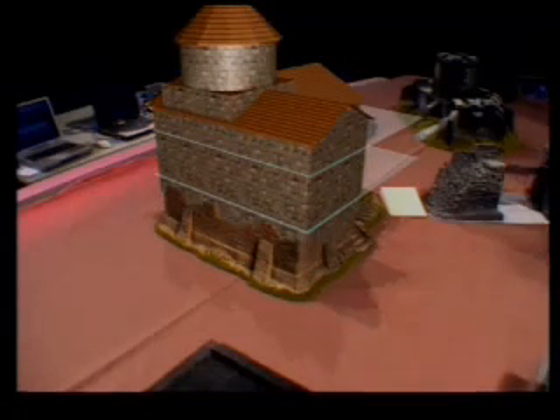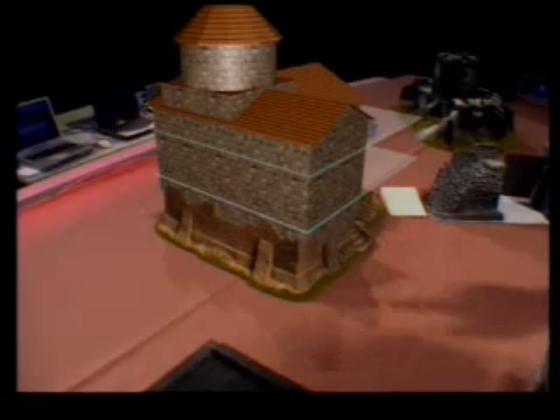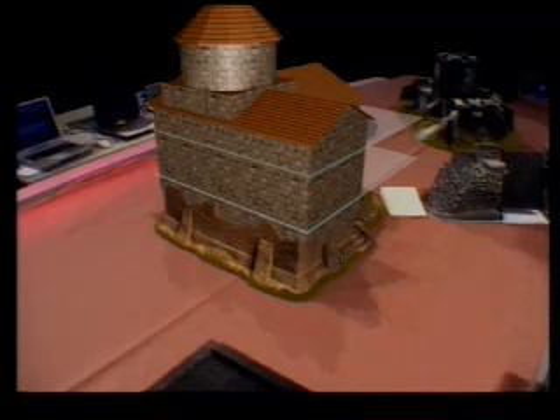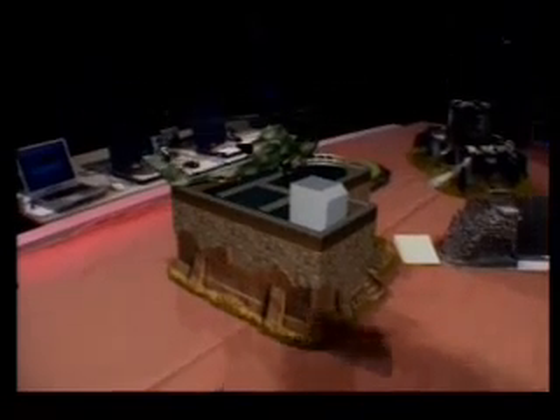And once again, you can see here how this 3D building is perfectly merged to these rooms. Valentine, as we have this building, can we have a heliport? Thank you. And as we have a heliport, can you fly a helicopter?